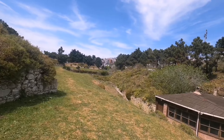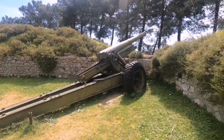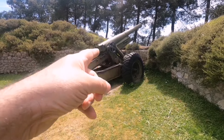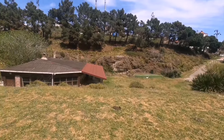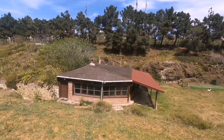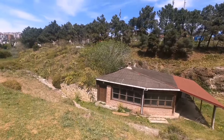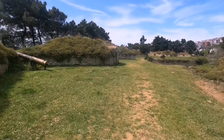Yarım ay şeklinde, üstte 11 adet top yuvası bulunan Tabya'nın alt bölümünde cephanelik ve koğuş olarak kullanılan büyük mekanlar ve aksen vardır. Burada yine devasa bir top var — büyük ihtimalle orijinal top, çünkü hep manuel, yani otomatik bir şey yok. Buranın daha fazla tanıtılması gerekiyor.